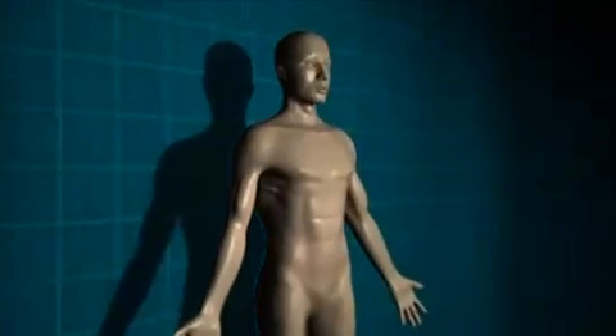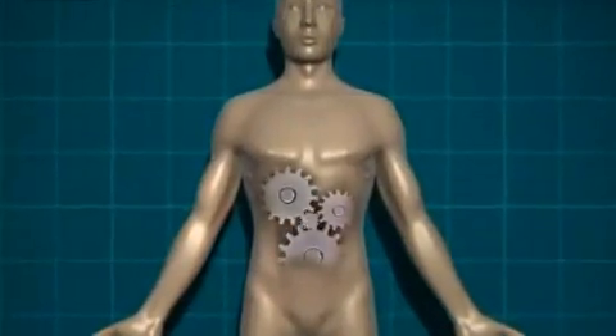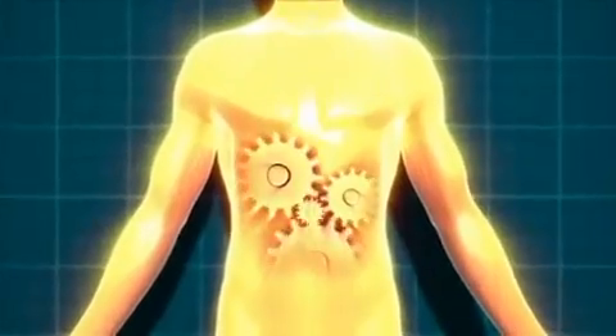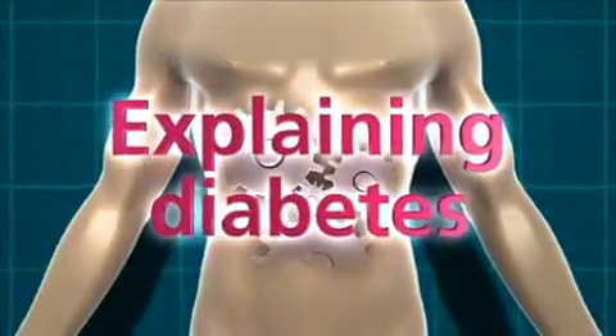In this film, we're going to explain how your body processes the food you eat in order to provide all your body cells with the energy they need, and also what happens when you have diabetes and this system doesn't work properly.